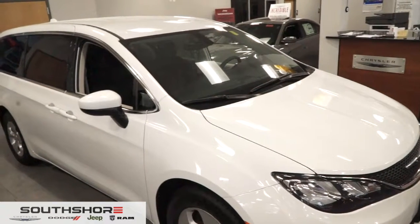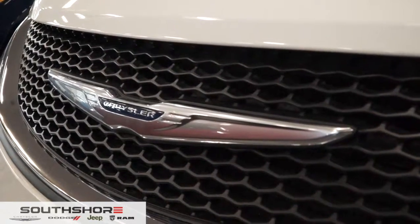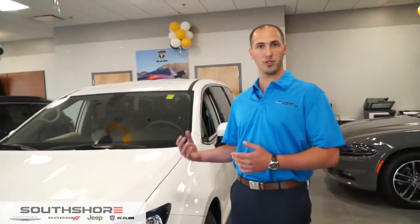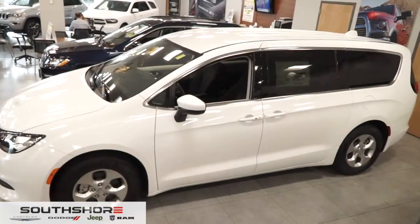What we have here is the all-new Chrysler Pacifica. This is the LX model — it gives you an entry level but still gives you all the necessary things you'll need for your family road trip. This is a seven-passenger vehicle, and you can also get it in an eight-passenger seating arrangement. It comes with blind spot indicators as well as a backup camera.